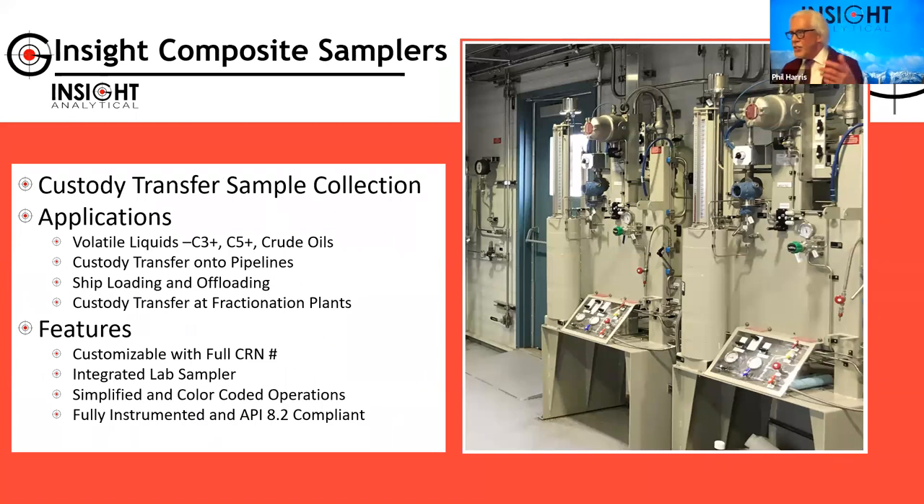One of the other things we do at Insight is build composite samplers, primarily for volatile liquids — C3-plus streams, C5-plus streams, LPG (what the U.S. would call Y-grade), C5-plus streams, condensates or natural gasolines, and crude oils. We build up those samples in large accumulator vessels over a period of time. For every certain number of barrels or cubic meters that goes by, we inject a sample into that vessel and fill it up. A sample is then taken off to the lab periodically — sometimes over days, weeks, even a month — giving us a composite or average sample of what has been flowing through that pipeline.